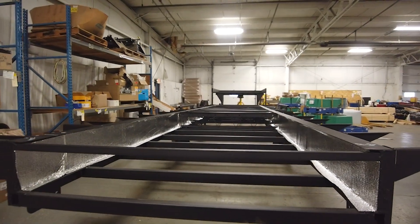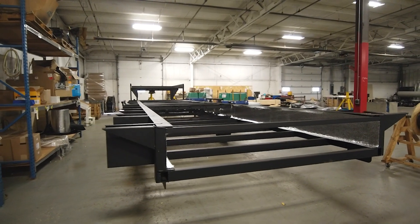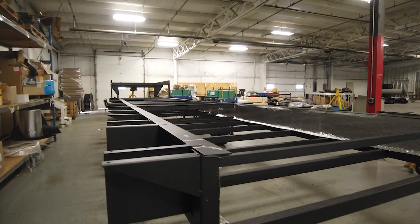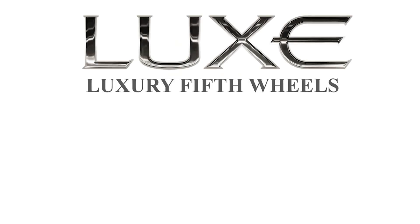We are all excited about this new fifth-wheel floor plan, and we hope you are as well. Let us know down in the comments what you think it is, and I'll see you at the next station.